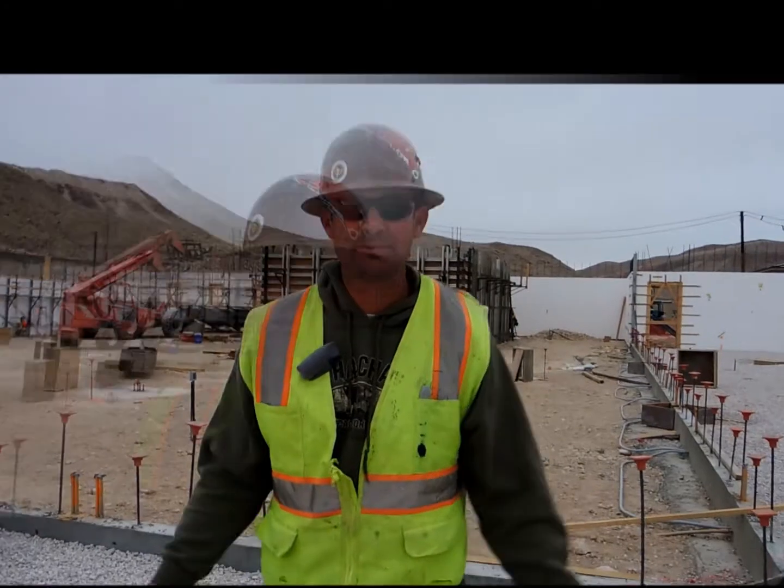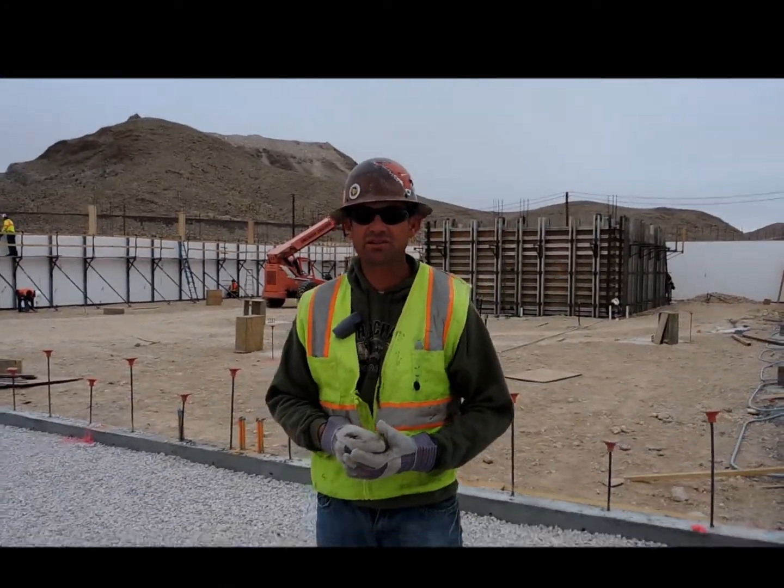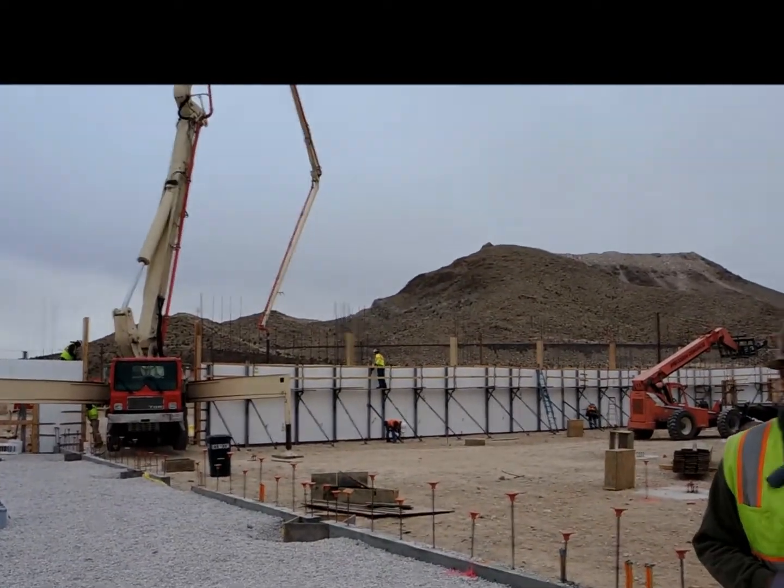Hi, this is Troy Niblink with Niblink Masonry. Just want to go over some quick numbers with you. We specialize in masonry construction, and we've branched out and we're getting into ICF also. We also have a concrete division.